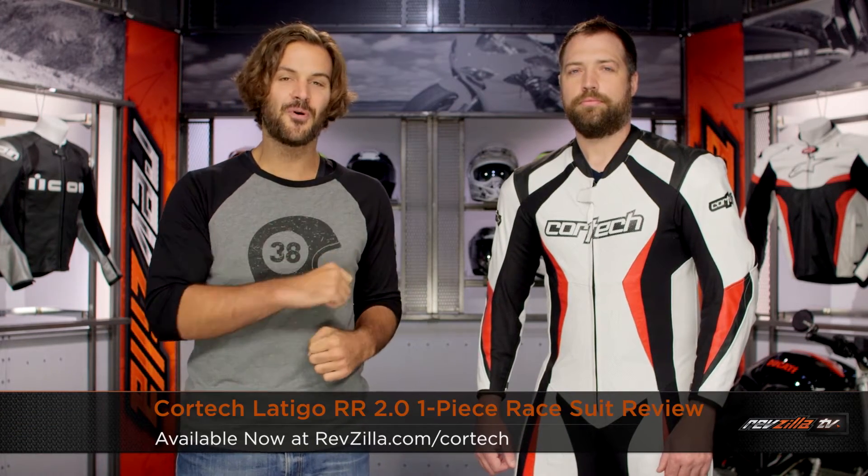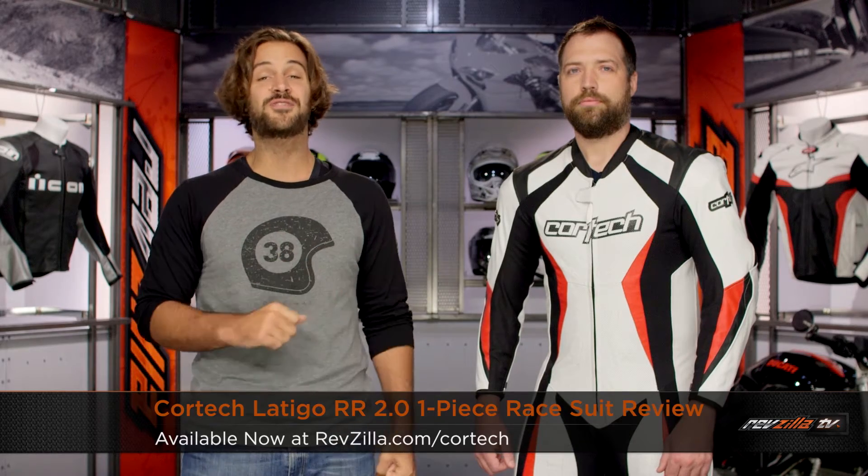Spurgeon here with RevZilla TV to talk to you today about the Cortec Latigo 2.0 RR one piece race suit, available at RevZilla.com.